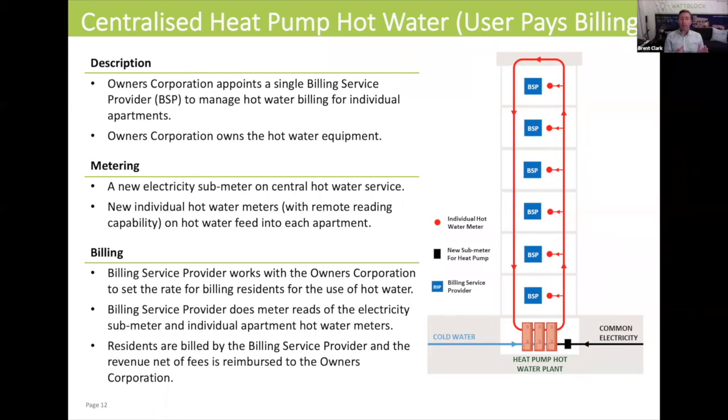When moving to this model, you may also upgrade old hot water meters to new hot water meters with remote reading capability. The bills are sent to each individual apartment — whether that's a tenant, owner occupier, or investor — by the billing service provider. The billing service provider can also pay back to the owners corporation the cost of the electricity for the heat pump, so you've got a model that doesn't disadvantage owner investors.